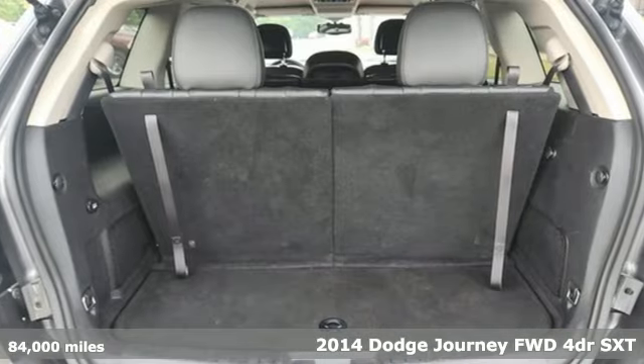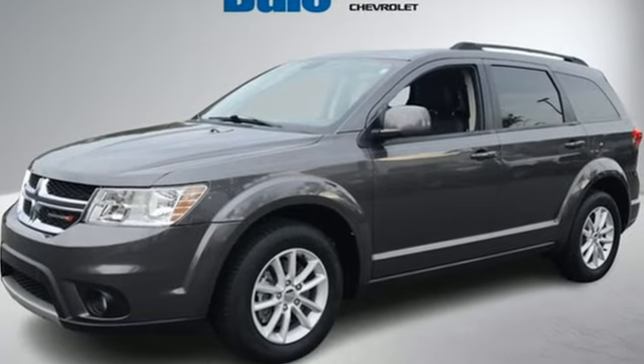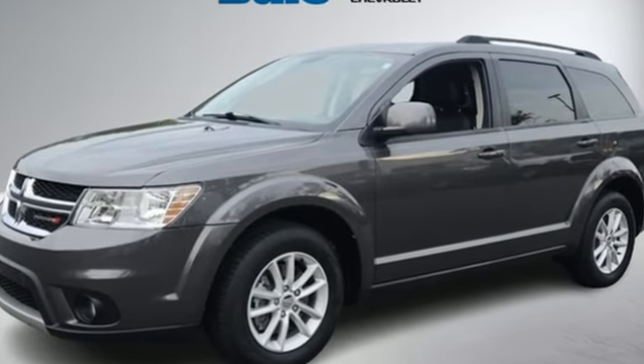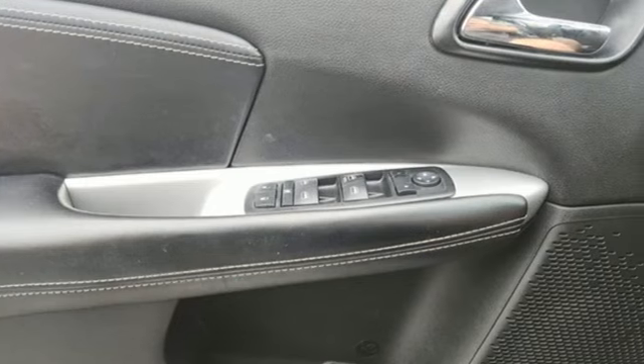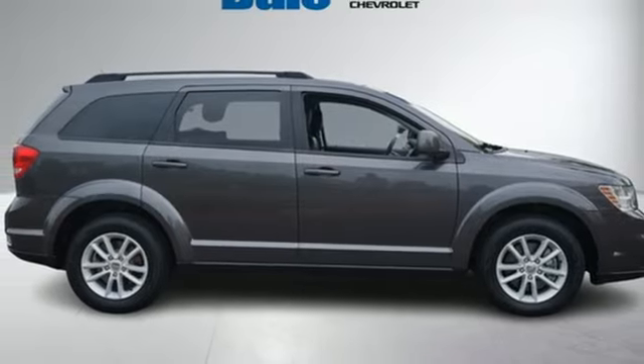It comes with great features you'll love: automatic transmission, dual zone climate control, external memory control, multifunction steering wheel, auxiliary audio input, power heated mirrors, and inline four-cylinder engine.